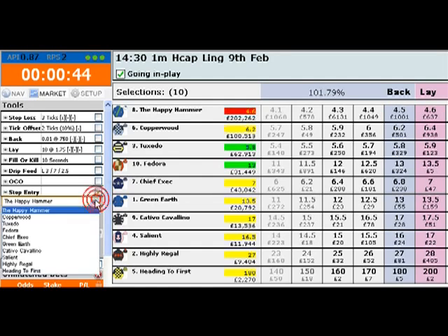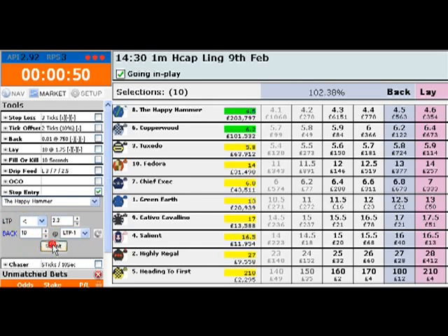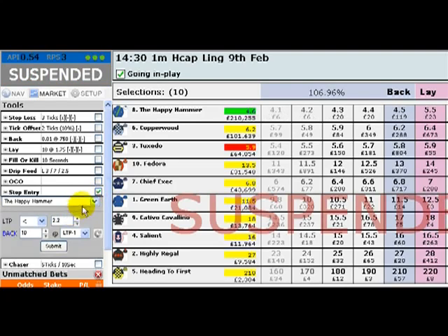I'm going to set three up on the favourite, The Happy Hammer, which I expect to win this race. I've put one to be triggered at four, one to be triggered at three, and one to be triggered at odds of 2.2.